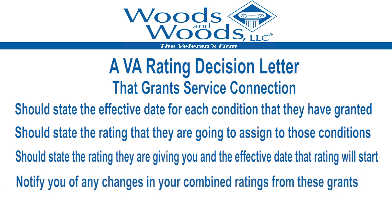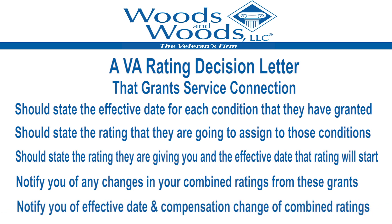The letter should also notify you of any changes in your combined ratings from these grants. That's important because that is what your compensation is based off of — your combined rating. It should also tell you the effective date of any change in your combined rating, which would be the effective date of any change in your compensation.